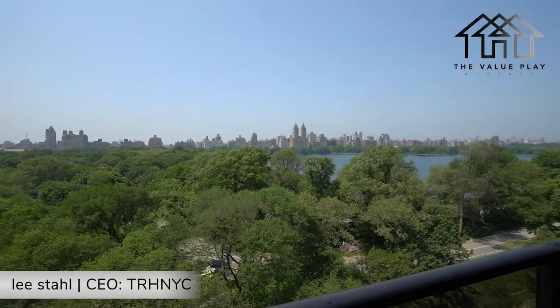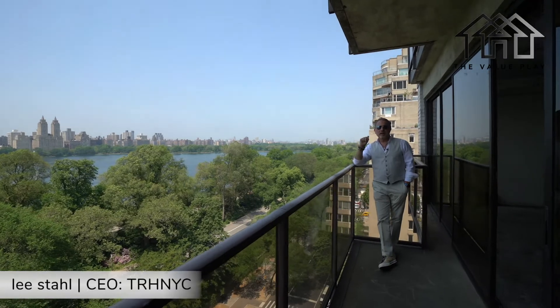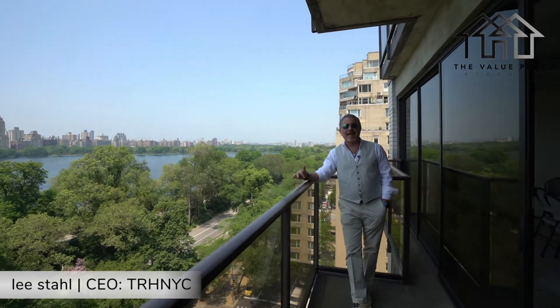On this beautiful summer day, we're coming to you from New York City, and I promised you a very capitalized, very special value play — and that's what this is all about. If you think these views are unbelievable — and they are — the apartment we're about to show you, this property is off the hook.